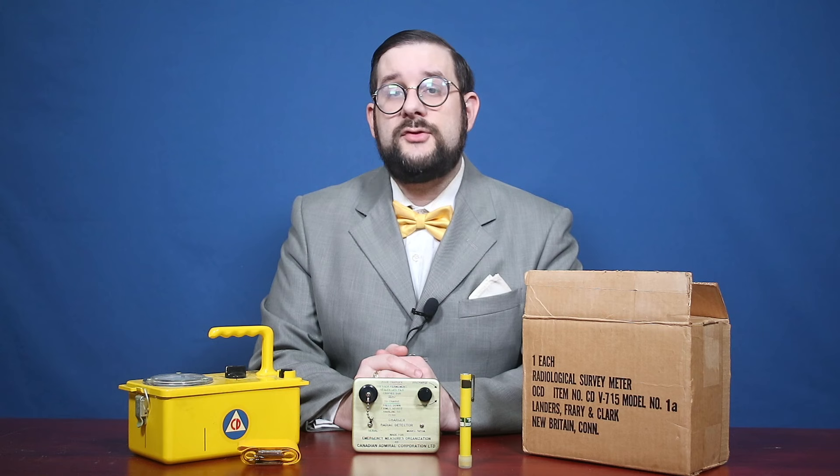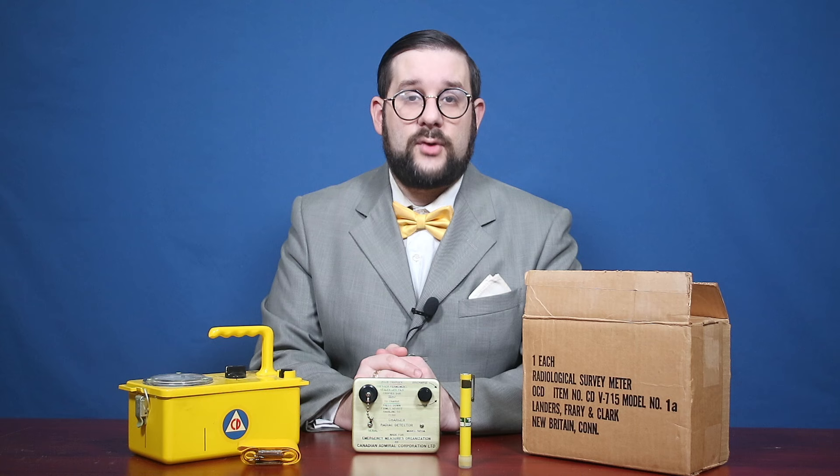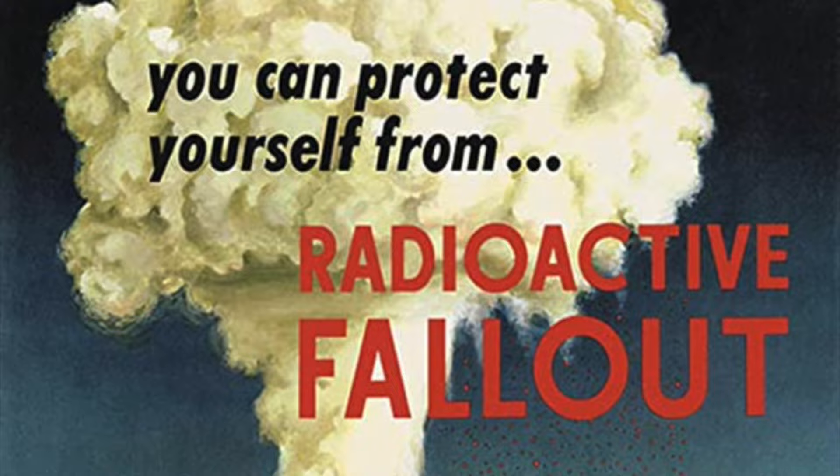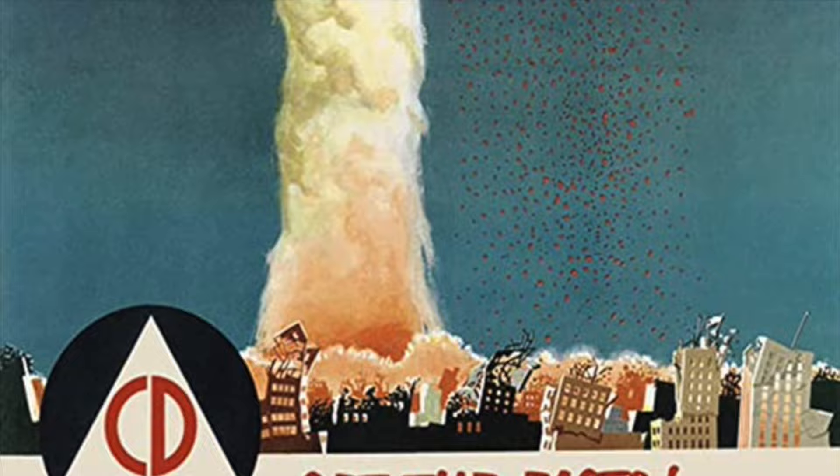Hello everyone and welcome to another episode of Cabinet of Curiosities on Our Own Devices. I'm Jean Messier. A few episodes ago I covered a variety of Canadian military radiation detection and monitoring equipment, or radiac equipment, from the Cold War period. Today I thought it might be interesting to look at some of the civilian equivalents. These devices are associated with civil defense agencies, organizations intended to prepare the civilian populace for and protect them in the wake of a nuclear attack.